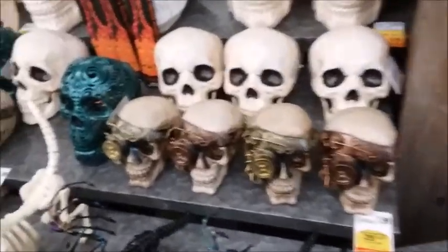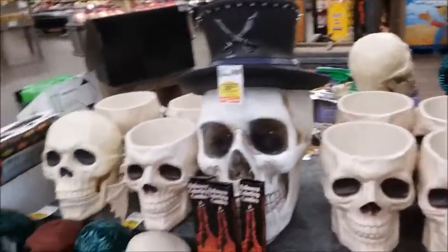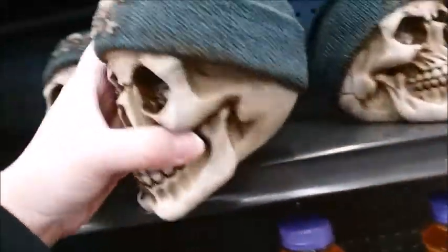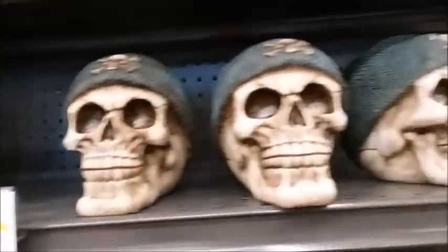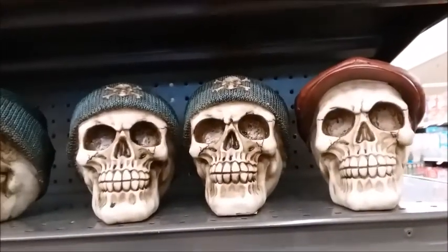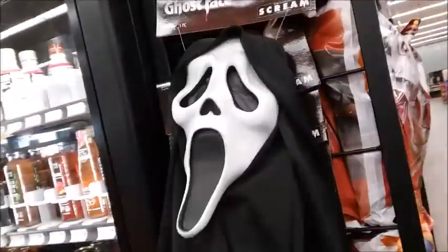They've got some bronze and gold steampunk versions, and some more skeleton heads with knit caps. Halloween decor is 25% off. Here's some more decorations — scream ghost face, $7.79.